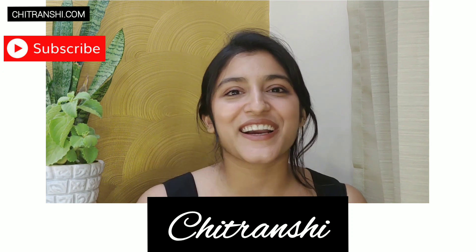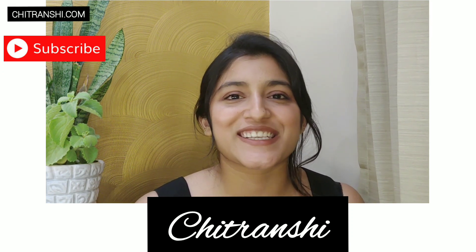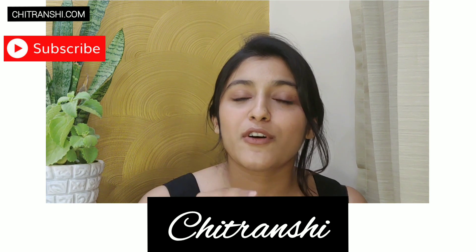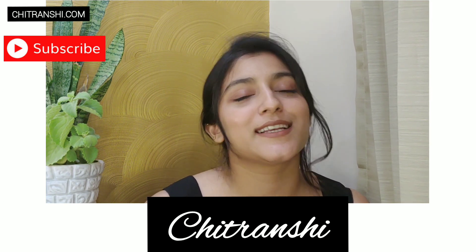If we are meeting for the first time, hi guys, I'm Chitranshi and welcome to my channel. I make really interesting skincare and beauty videos — I'm sure you will like them. Check out the list yourself and if you are interested, do not forget to subscribe to my channel. Without any delay, let's get started.